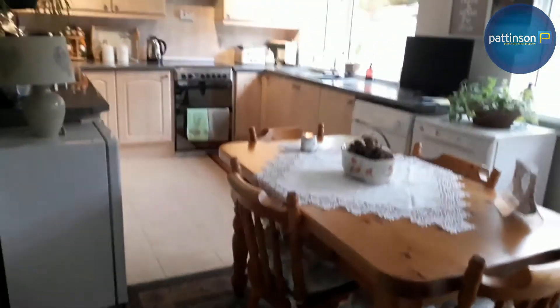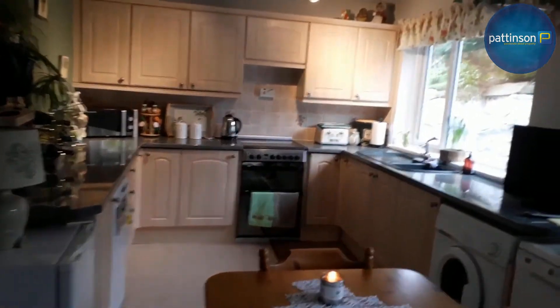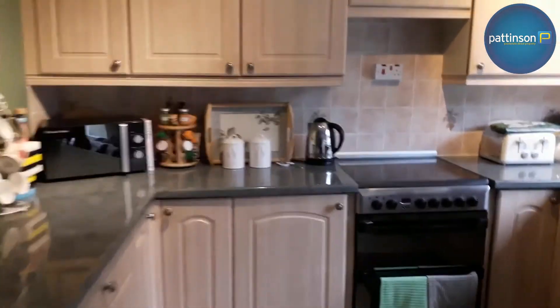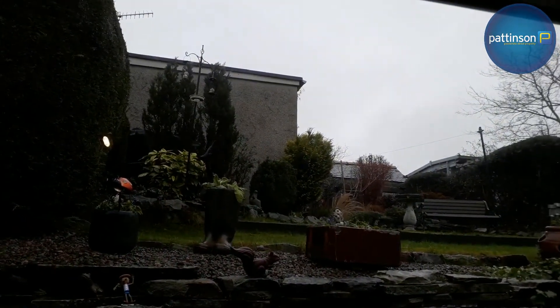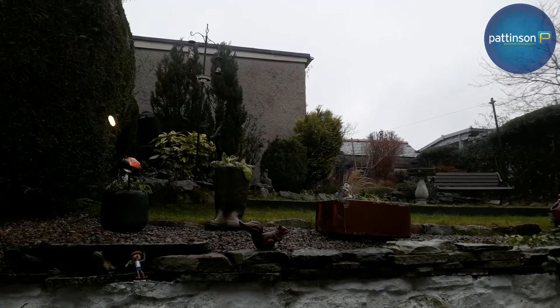At the end of the hallway, there's a nice spacious kitchen diner. Well fitted, and with views to the rear as well.